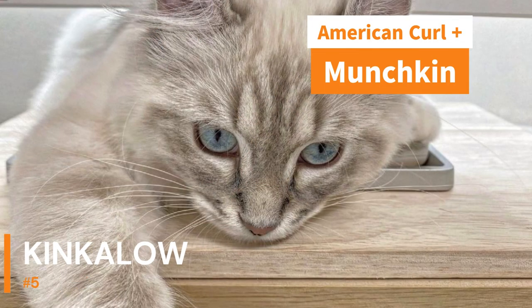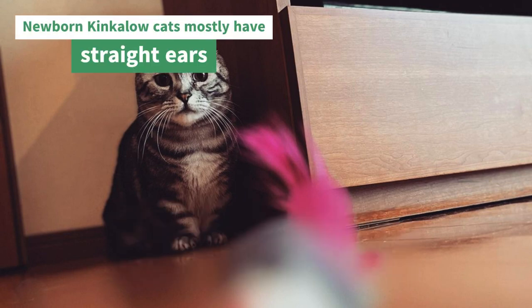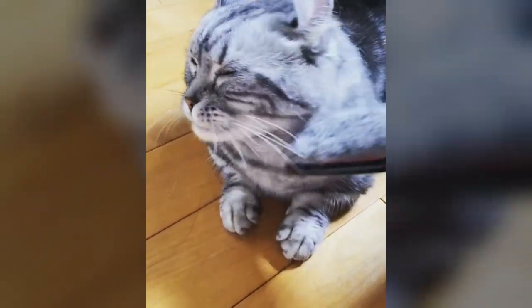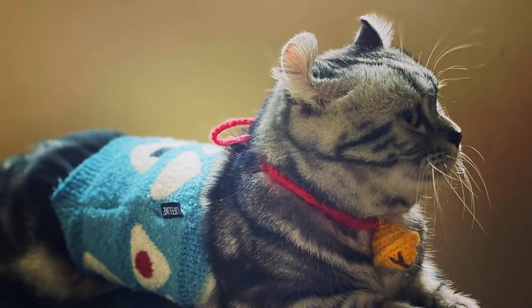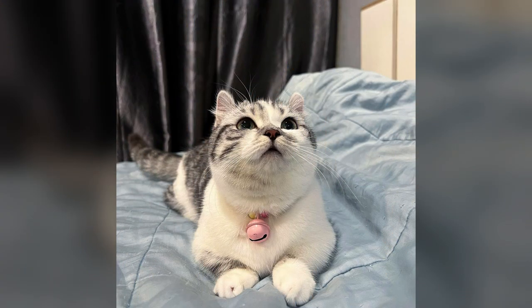Kinkalo is a rather rare breed of cat, obtained by crossing the American Curl with the Munchkin. Because of their Munchkin parent, these cats are also a short breed. An interesting fact is that newborn Kinkalo cats mostly have straight ears; however, later they curl up and take on a crescent shape. Kinkalos have short or long coats that come in a variety of patterns and colors. They behave quite actively, just like Munchkins. At times, Kinkalos behave like dogs and will follow wherever their owners go. These cats are quite sturdy and usually do not suffer from any health problems, though genetic heredity remains a key consideration when choosing a kitten.